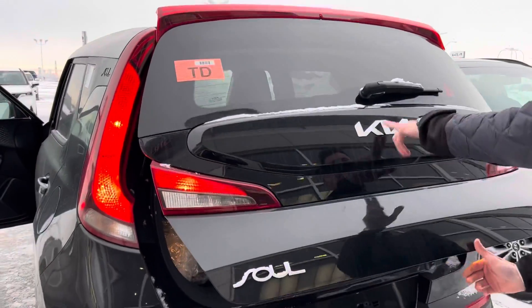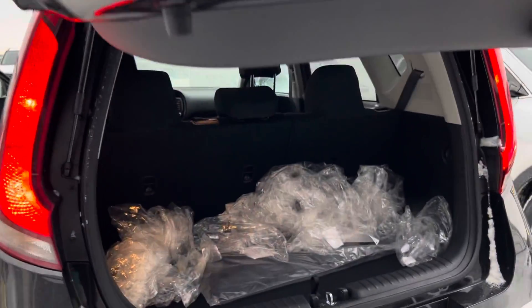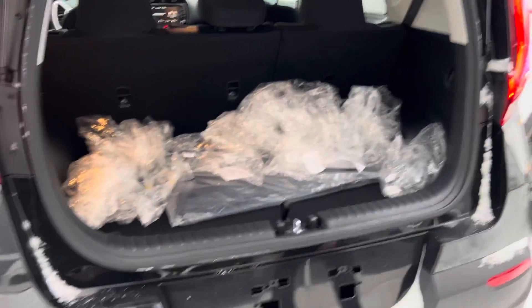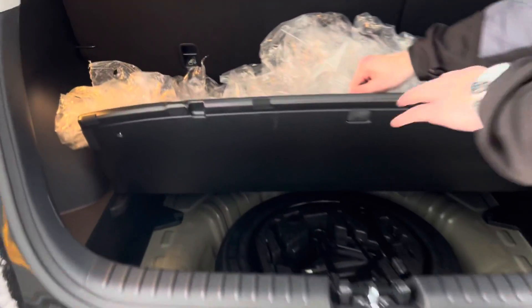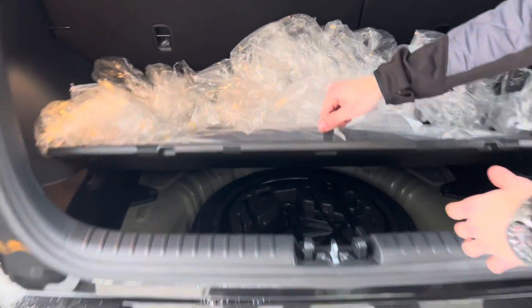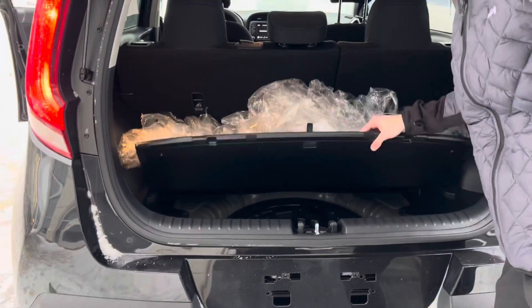On the back, you'll see the new logo right there with your reverse camera hidden in the very bottom. Excuse the wrappers here, but take a look at the room you get with this. And there's the spare tire kit right there. One nice thing about the Kia Soul is you can lift this out.